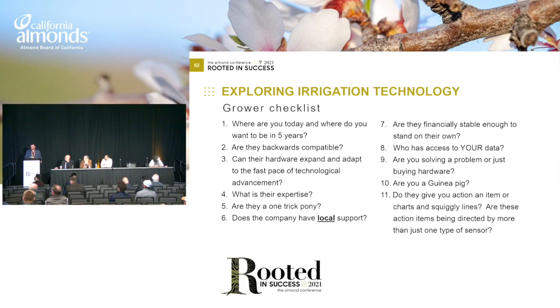The last part is a grower checklist of questions you should be asking. The first question you should always ask is: where are you today and where do you want to be in five years? Make sure you pick a company that can achieve your goals today and in five years. Also look at your organization internally — you may have to make some staffing or hiring changes to achieve your goals, and also potentially infrastructure upgrades. If you have a goal of automation in the future, you're going to have to make some infrastructure changes. Is the company backwards compatible? Make sure these companies are innovative to utilize your old hardware with newer communication types or even new sensors — make sure they're not pigeonholing you into using only one sensor.